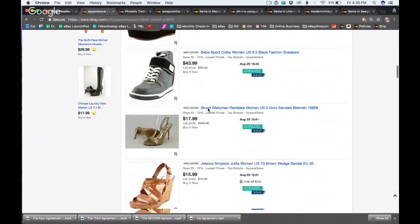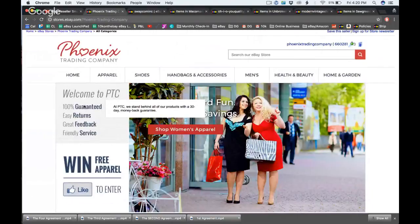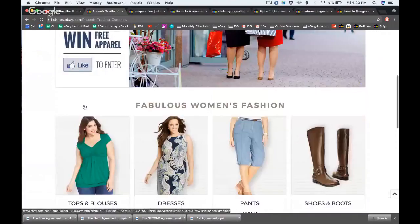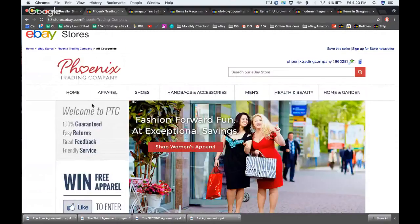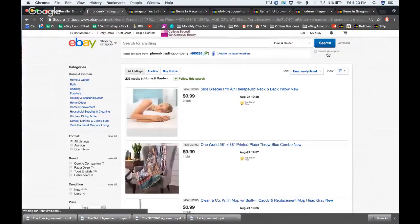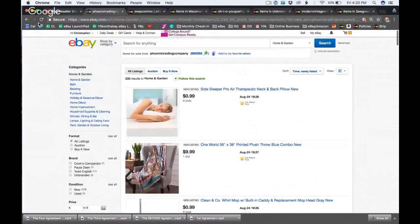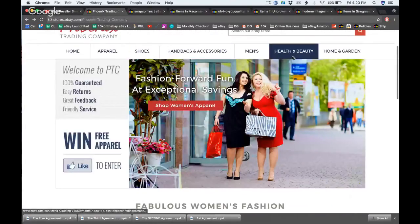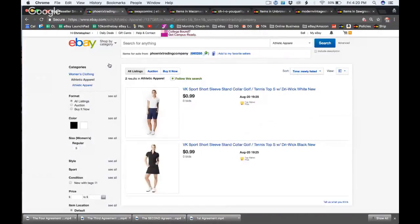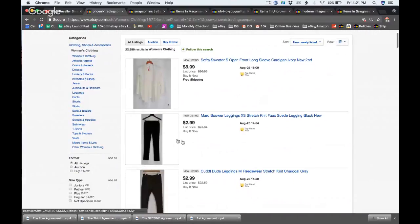Let's move to the next store — Phoenix Trading Company, another giant store with its own HTML setup. This is a plus-size clothing store. Where would you go first? Wow, they sell almost everything: home, apparel, shoes, handbags, and even home and garden. Home and garden only has 233 items, but at least they're diversifying. They probably get large shipments from department stores.